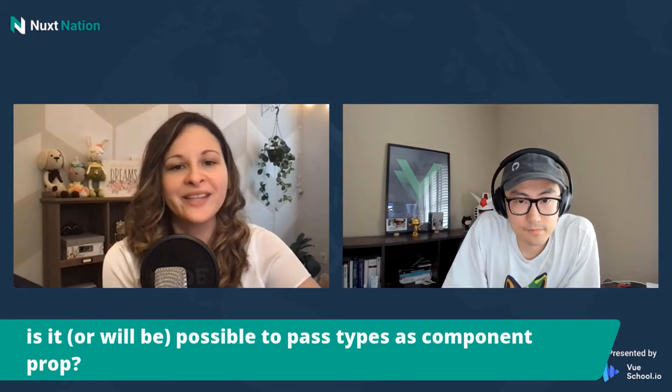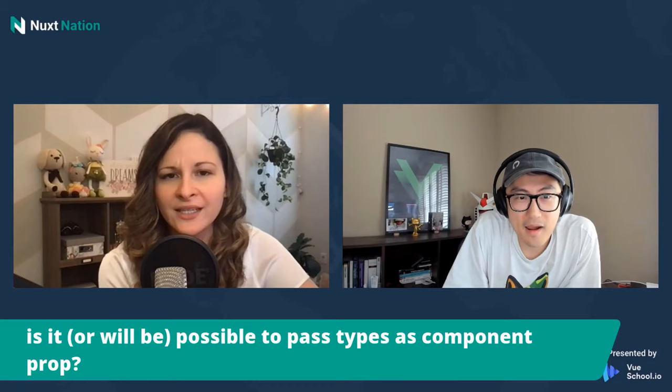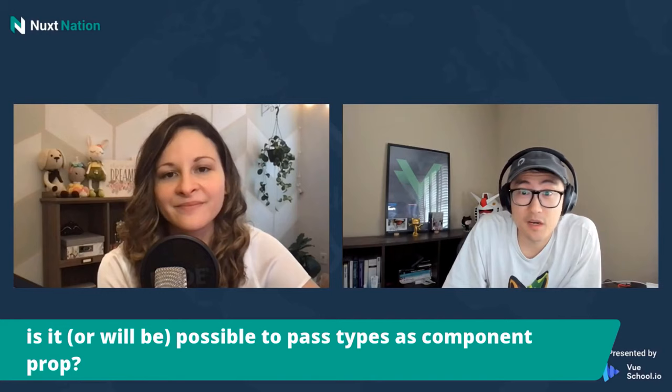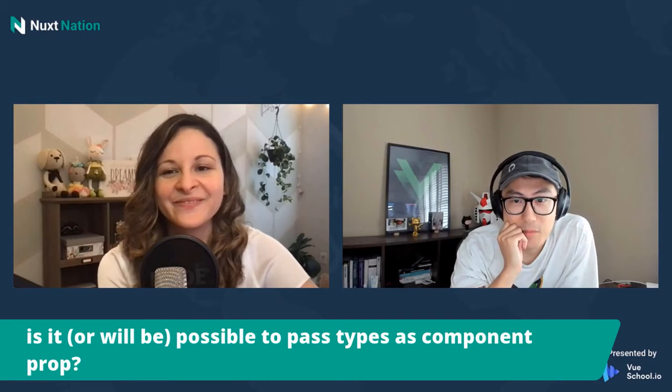Is it or will it be possible to pass types as component props — as in generic components? This is something we'll be discussing. It's pretty complicated because of how complex Vue's component type inference already is. The challenge is we have to support Options API and Composition API at the same time with the same type interface. But it's definitely something we're trying to solve.